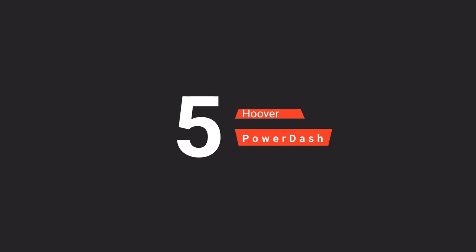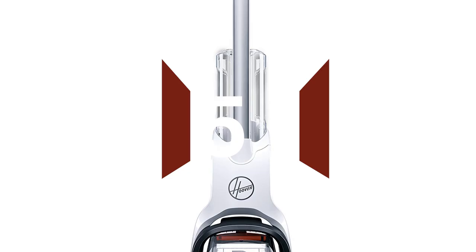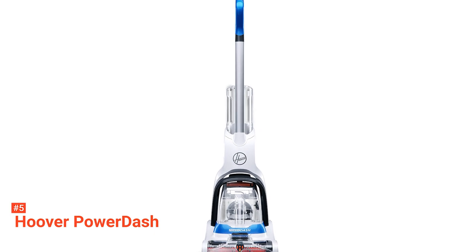The fifth product on our list is the Hoover Power Dash. The Hoover Power Dash Pet Carpet Cleaner easily tackles pet messes and everyday stains while delivering two times more cleaning power than the conventional lightweight carpet cleaner.